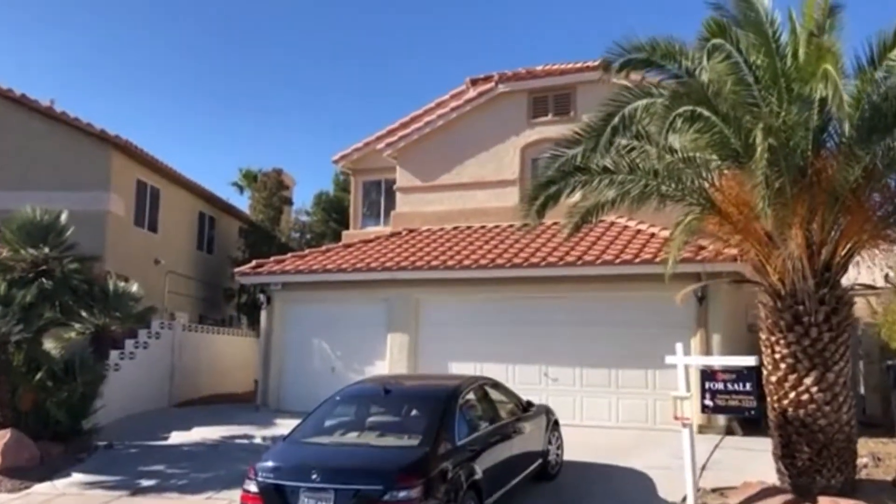It is a huge house, 3,300 square feet, located on Buffalo and Washington. So it is nearby Summerlin, but you're avoiding all the Summerlin high cost and fees.